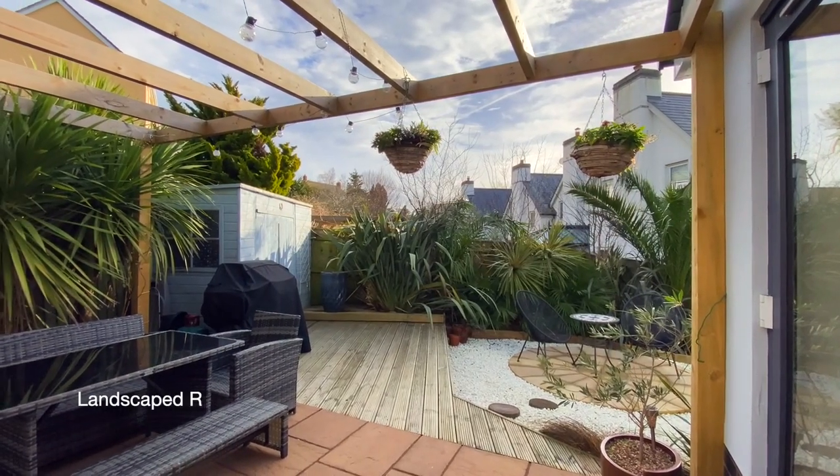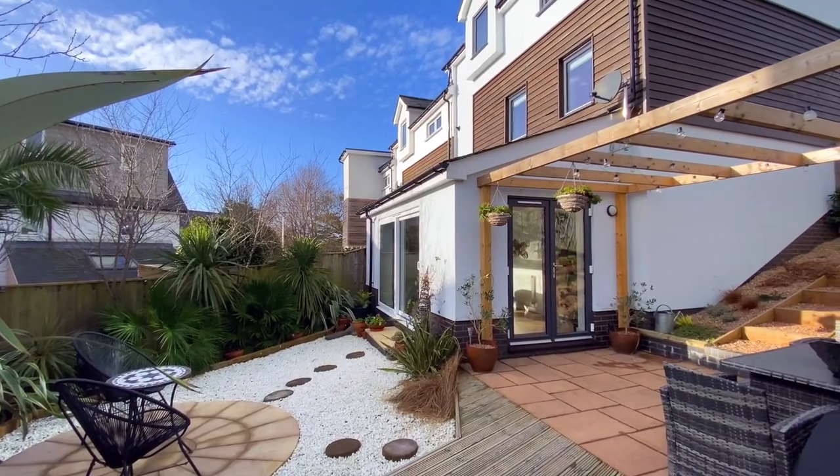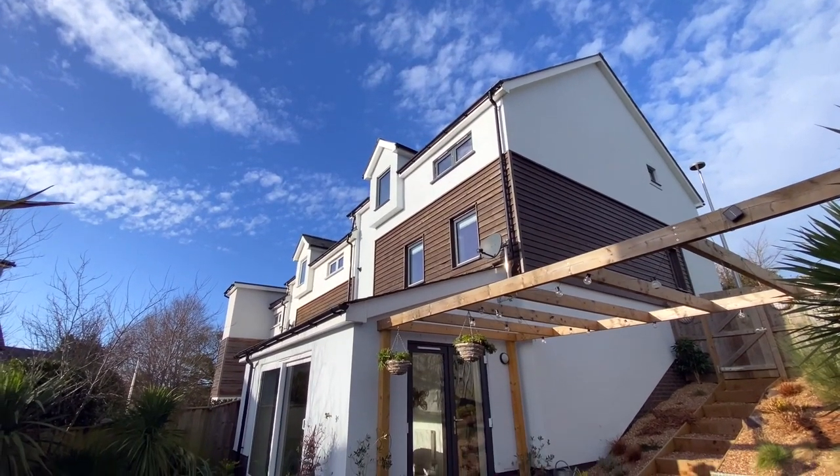To the rear, the garden has been professionally landscaped. There's a patio seating area with a pergola and decking, and to the side is a gate with access to the front of the property.